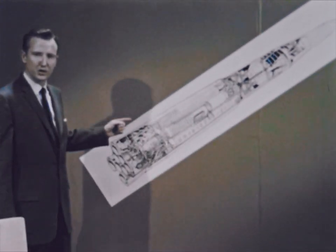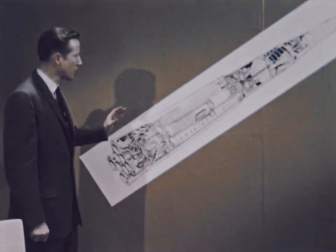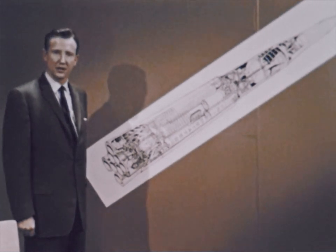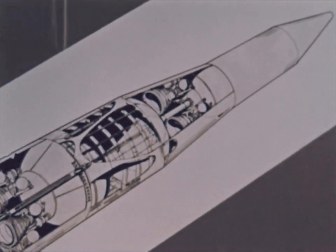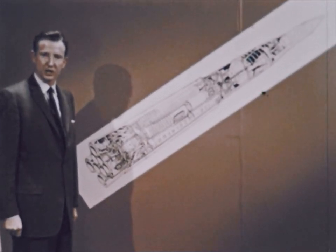This initial version of Saturn embodies the multi-stage concept. The propulsion system is integrated into vehicle design and function throughout the separate stages. Each stage, successively, thrusts the Saturn to greater height and velocity. The payload, riding at the top of the vehicle, is finally released in space at the point calculated to perform its planned mission.